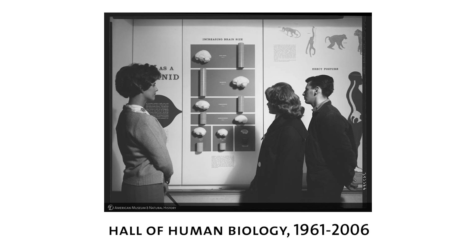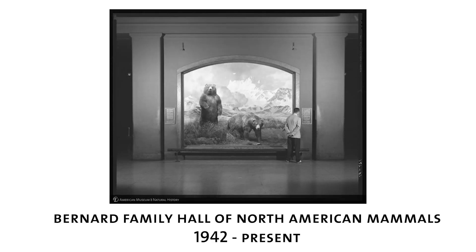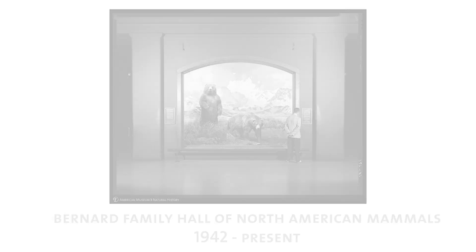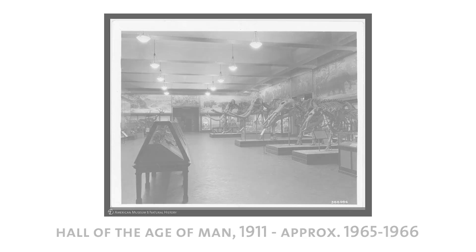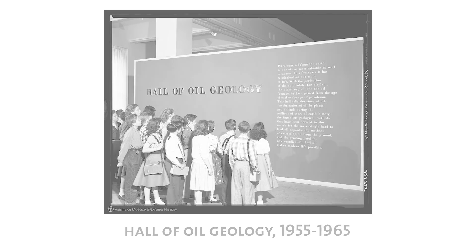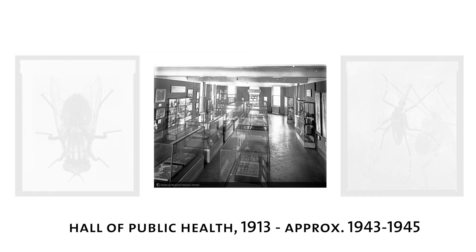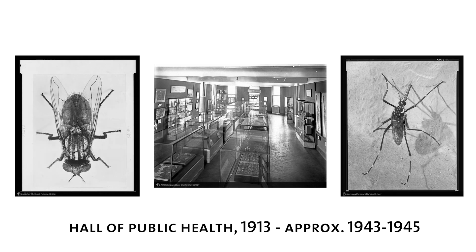In commemoration of the museum's 150th anniversary, the library launched a collection of over 3,000 images documenting the museum's historic halls and permanent exhibits. A browse through these images will undoubtedly turn up some surprises, even for the most ardent museum fan. Some of these halls still persist, while others we might term extinct — for instance, who knew we had an oil geology hall in the 50s and 60s? We also provide a list of halls, and by searching on the Hall of Public Health, we can see images of the hall itself as well as components of that exhibition, including wonderful models of insects, flies, and mosquitoes.